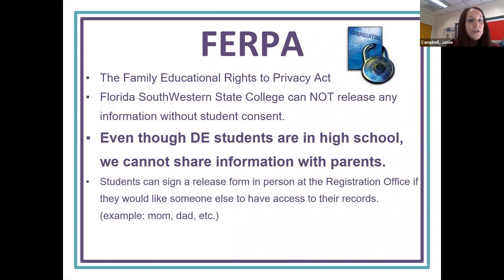FERPA: under the Family Education Rights to Privacy Act, FSW cannot release any information without student consent. So even though DE students are in high school, we cannot share information with parents — your grades will not be in Focus, they will be in Canvas. As a DE student, it's important that you are checking those on a timely basis. Students can sign a release in person at the registration office if they would like someone else to have access to their records.